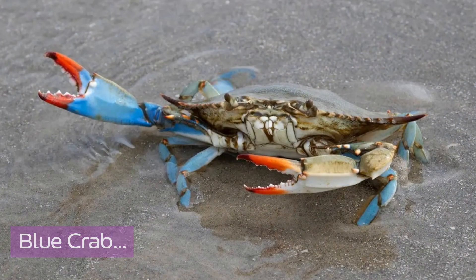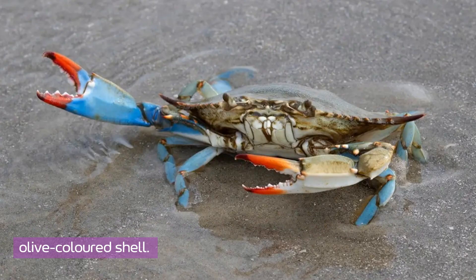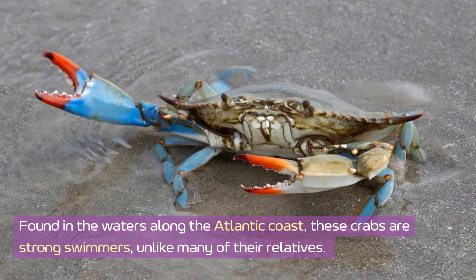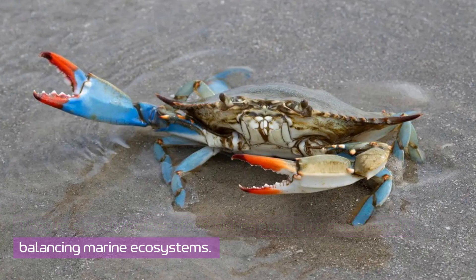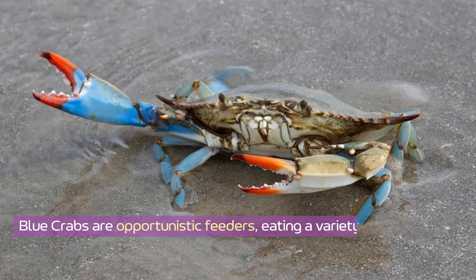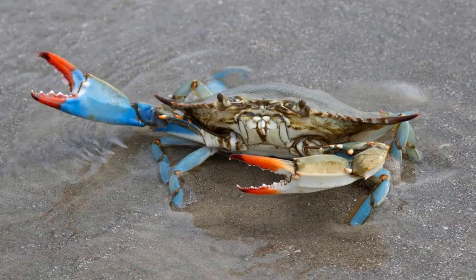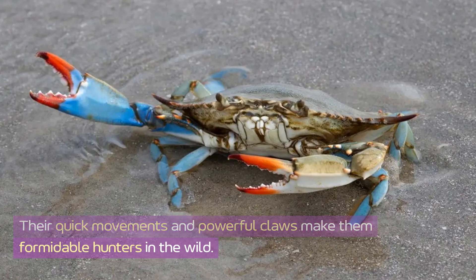Blue crab. First up is the blue crab, known for its stunning blue claws and olive-colored shell. Found in the waters along the Atlantic coast, these crabs are strong swimmers, unlike many of their relatives. They're a favorite in seafood dishes but play a crucial role in balancing marine ecosystems. Blue crabs are opportunistic feeders, eating a variety of organisms from plants to small fish. Their quick movements and powerful claws make them formidable hunters in the wild.